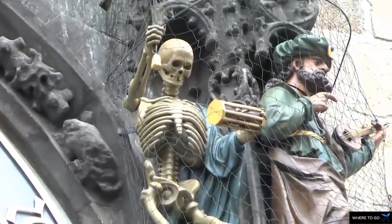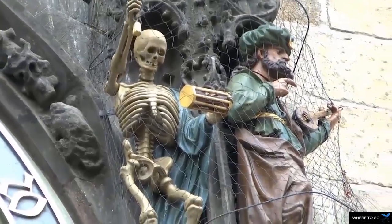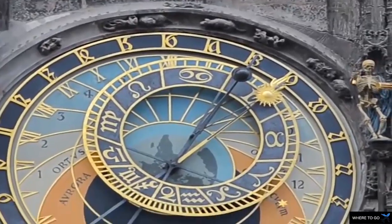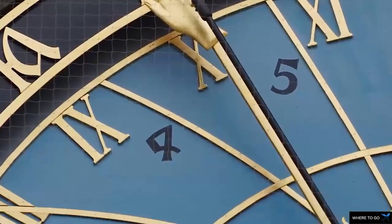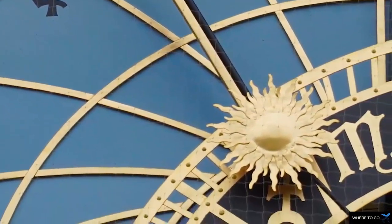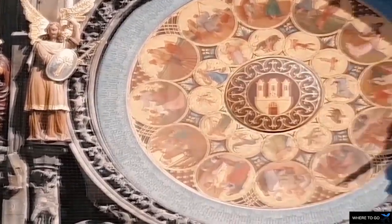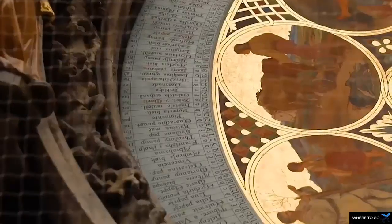The clock shows the time, the date, astronomical cycles, and the position of celestial bodies, so it's tricky to read without help. It's also the center of several myths and legends set in the Czech capital.